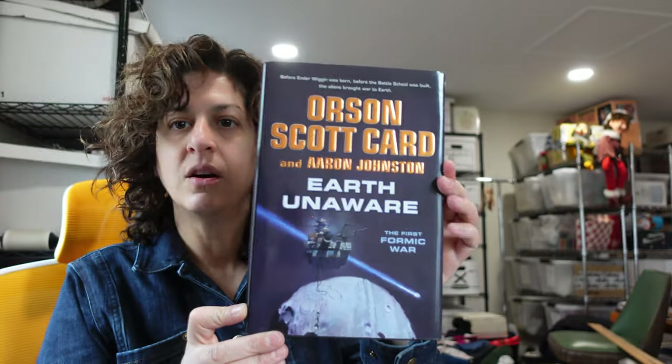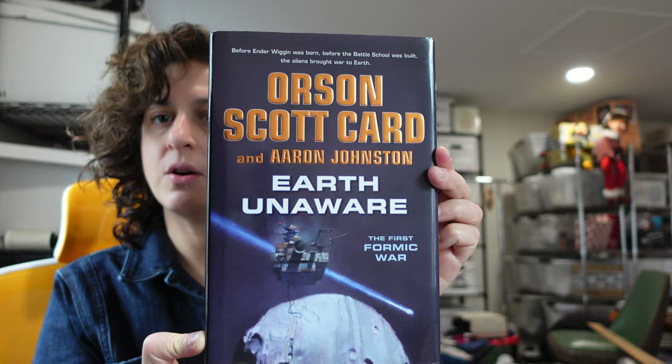We also sold this hardcover book, Earth Unaware by Scott Orson Card and Aaron Johnston. It's hardcover with the dust jacket. It is brand new, never read. That sold for $12.95 plus shipping.